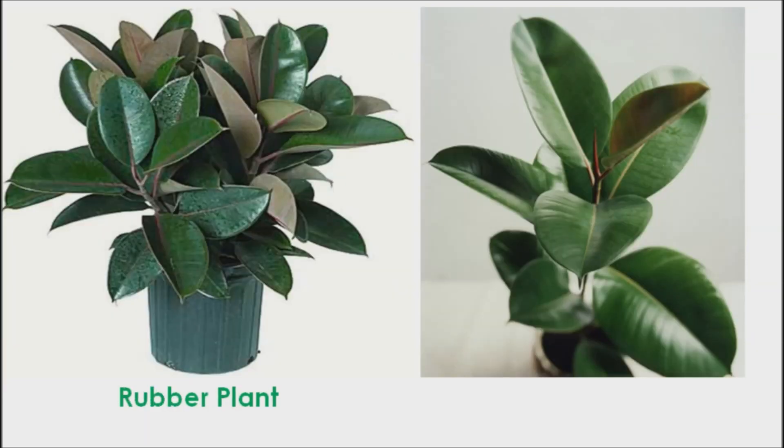Rubber Plant. It is famous for the shape and appearance of its leaves. It is one such plant which can survive in low sun environments as well. This plant is also renowned for removing chemicals from the air. One thing you should bear in mind is that this plant has the ability to grow up to eight feet in height.